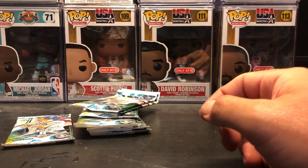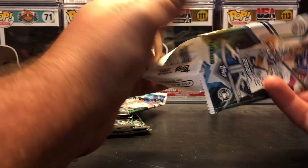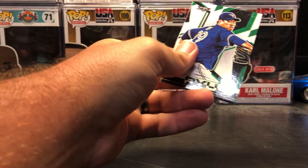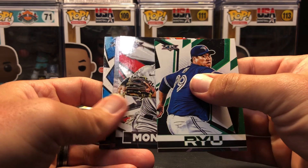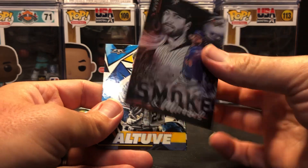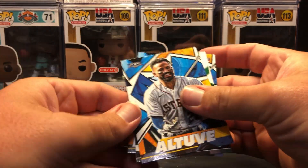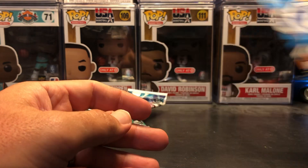Nice little lot we've got going. Next pack: Hyun-Jin Ryu. Johan Moncada. Smoke and Mirrors — Jacob deGrom, not numbered but a cool insert. Jose Altuve. Mariano Rivera. And Shane McClanahan rookie.